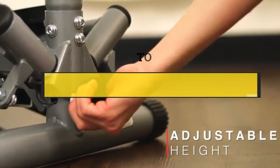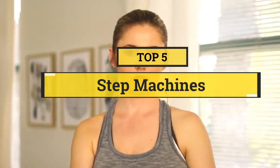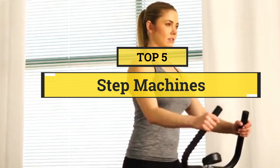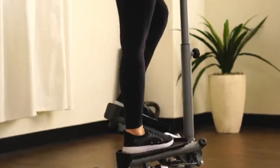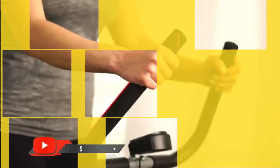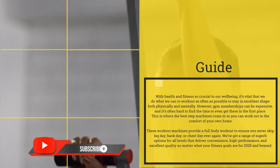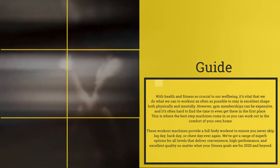In this video we are going to show you the five best step machines to save your time and money. I have made this list based on my personal research, covering price, quality, and more. Subscribe to our channel and press the bell icon for the latest top-rated product updates.